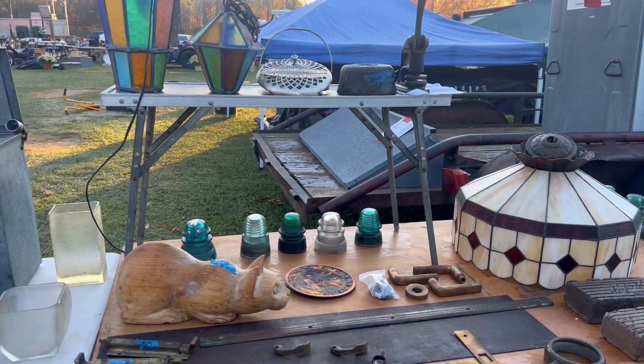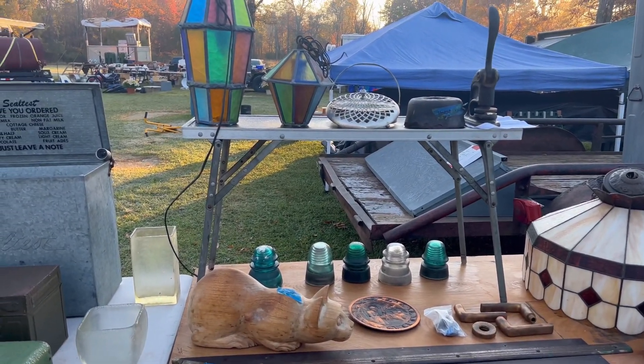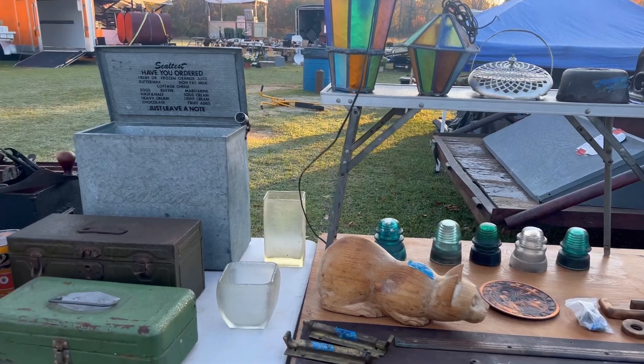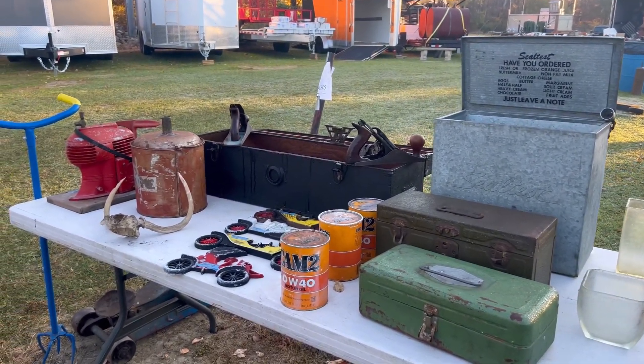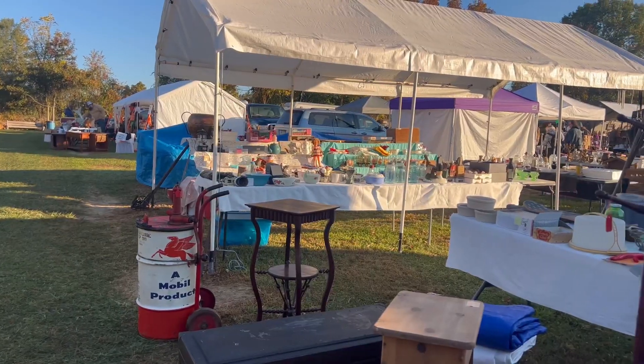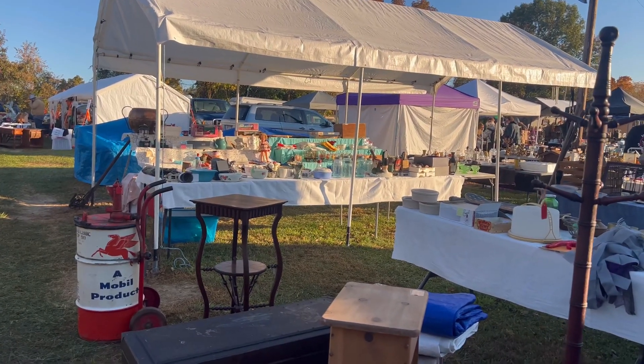I like the cat carving and I like the two hanging lamps here. There's some vintage insulators and some more antique tool boxes. Do you guys see what I see? Let's go take a look.